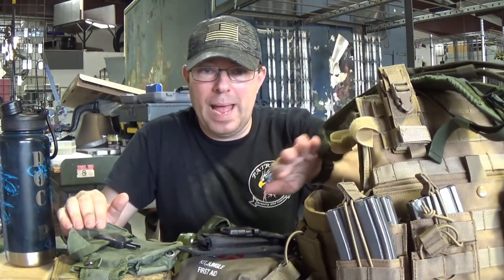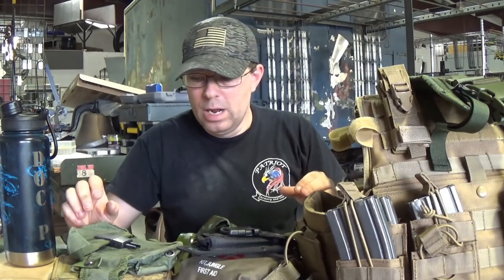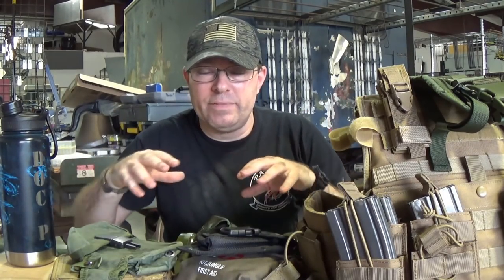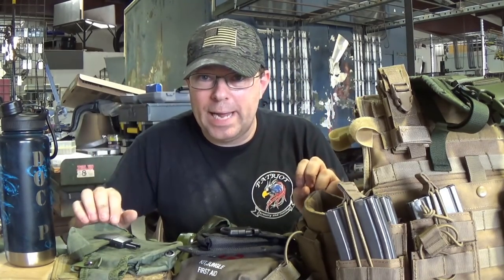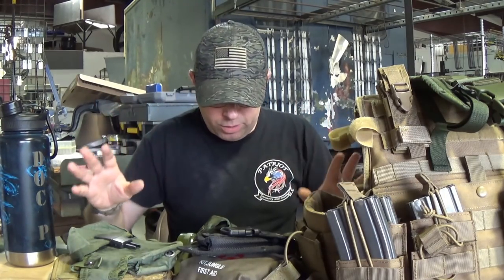I have a plate carrier with the modern PALS/MOLLE-compatible webbing that we're going to look at. I have a bunch of ALICE equipment and some MOLLE-compatible — really PALS-compatible — pouches and stuff. We're going to look at it all and learn how it goes together.